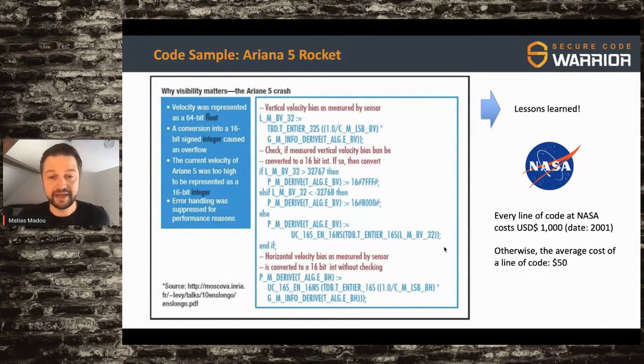Imagine being the developer who wrote that piece of code. NASA learned its lesson, because after the Ariane 5 rocket they installed a process — a very costly one — where every line of code within NASA at 2001 cost almost $1,000 to get into production. At that same time, the average cost of a line of code was $50. So they figured out it is better to invest in producing secure code, code that works, to prevent huge losses in the future. They had their lessons learned.